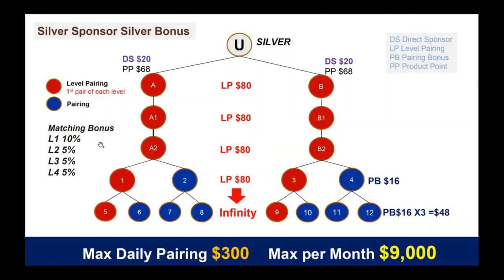Now the direct sponsor bonus is $20. All of the commissions you see here — 20% of them are taken off every morning and go into your product redemption wallet, which I like to call the cash wallet. That product redemption wallet is where 20% of your commissions go, and you can use it to purchase product, turn around and sell that product, or use it to build your business. As far as I'm concerned, that product redemption is cash if you use it properly. That covers the silver numbers; now we're going to go to gold.